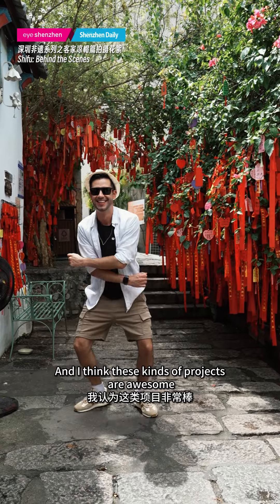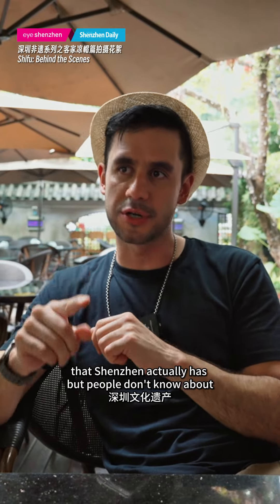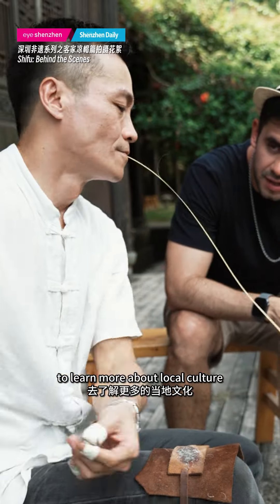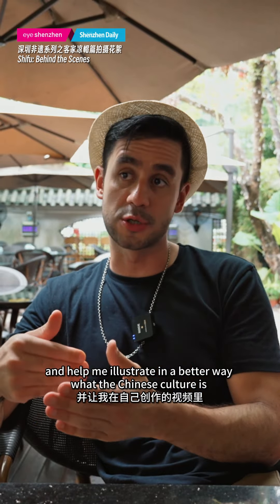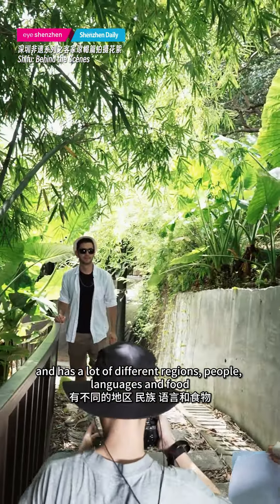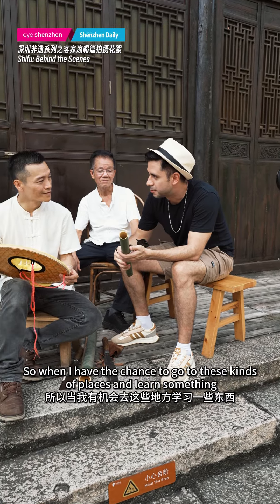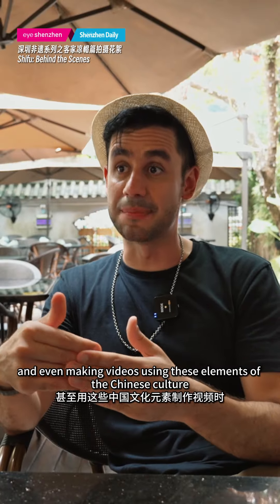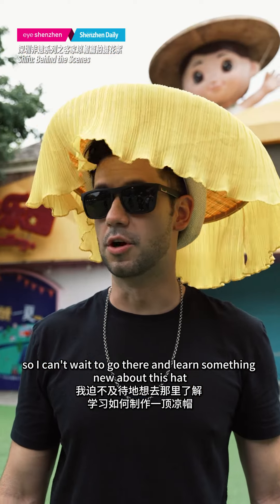I think these kind of projects are awesome because they reflect the cultural heritage that Shenzhen actually has, but people don't know. It gives me a lot of opportunities to learn more about local culture and illustrate in a better way what Chinese culture is for my own videos. Chinese culture is so extensive — you have a lot of different regions, people, languages, food. So when I have the chance to go to these kinds of places and learn something, and even making videos using elements of Chinese culture, I'm always super excited. I can't wait to learn something new about this hat.